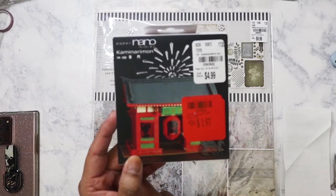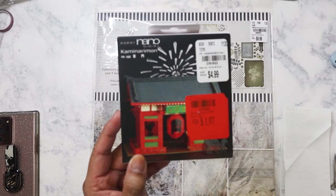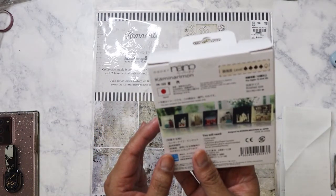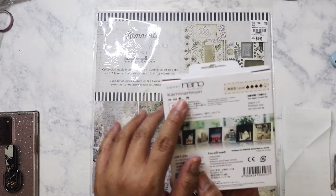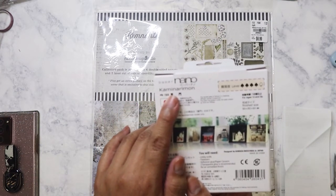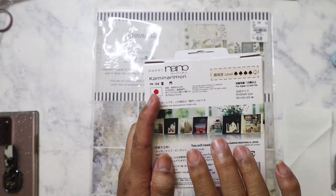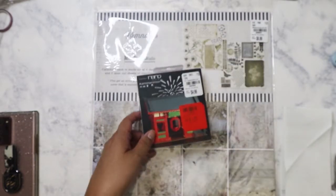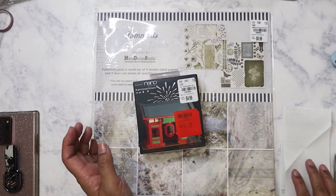This nano paper kit reminds me of a shrine in Asakusa, Tokyo — I can't quite remember or pronounce the name. We went to it as the very first shrine on our trip. I've been seeing this kit at Tuesday Morning for the longest time, and it finally went on clearance so I picked it up.